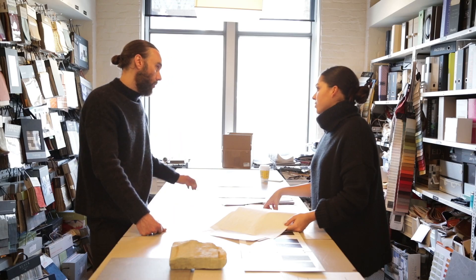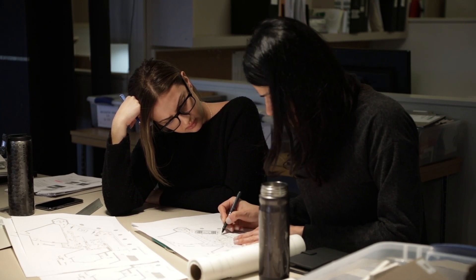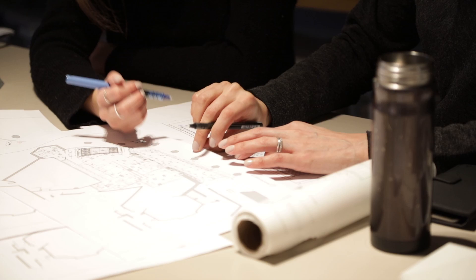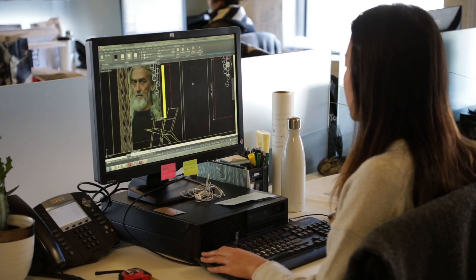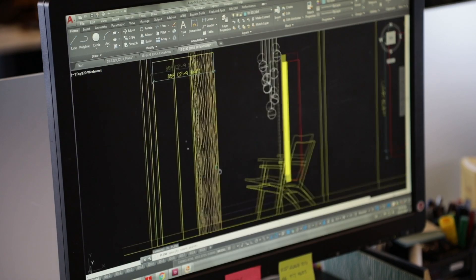Designing a booth and installation similar to this takes a lot of time and energy. It's also a team effort. We had established a team within our studio to take on this project. It was also an exciting opportunity for us because it's a project that is very conceptual, but also a project that a lot of people will experience.